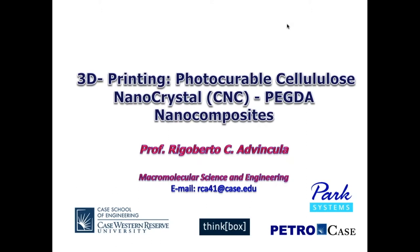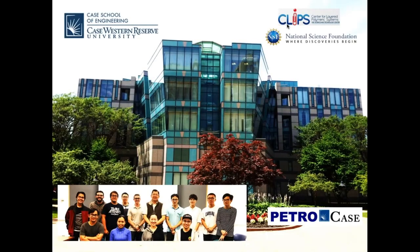Today I'm going to talk about 3D printing photo-curable cellulose nanocrystals. I work with PEGDA — polyethylene glycol diacrylate monomers — to form strong nanocomposites using nano-reinforcements from CNC crystals. I'm with Case Western Reserve University, Department of Macromolecular Science Engineering, and I've been a professor there since 2012.